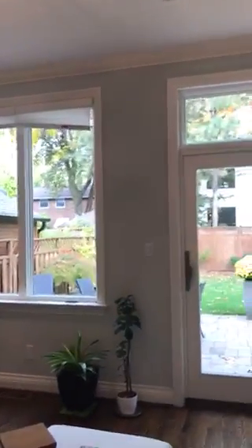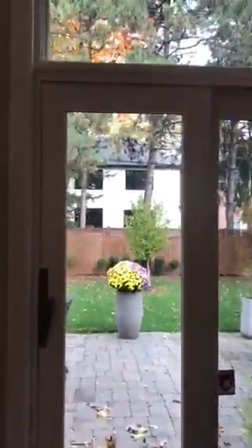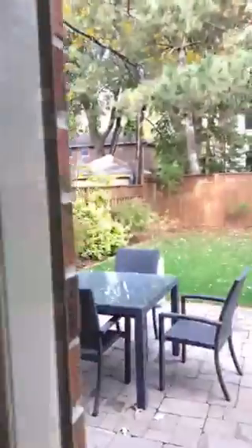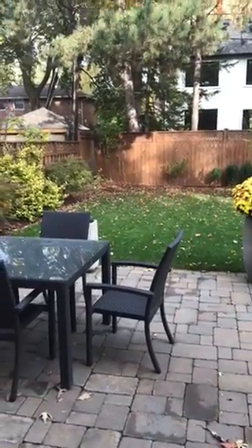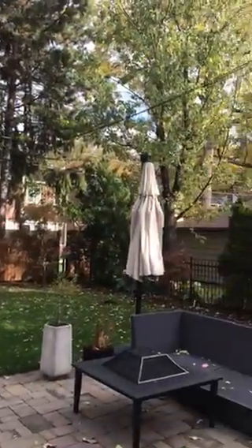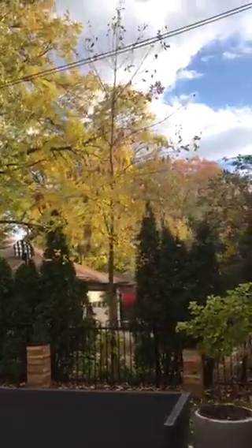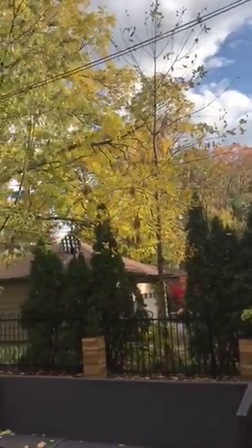We've got a wall of windows and sliding glass doors to the backyard. The backyard is a nice size — it has interlocking stone and is fully fenced. It faces east but also gets sun from the south. It's a bit of a gray day today but it's pretty much sunny all day long.